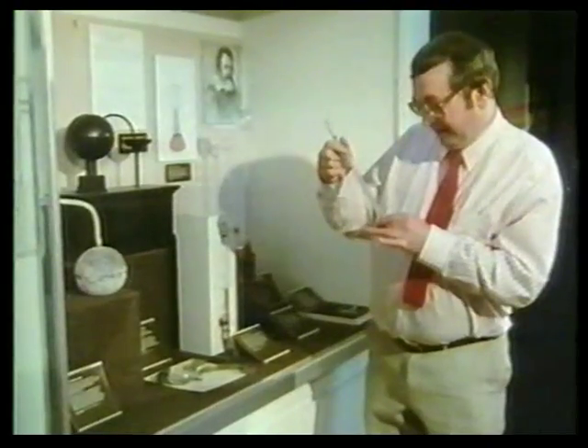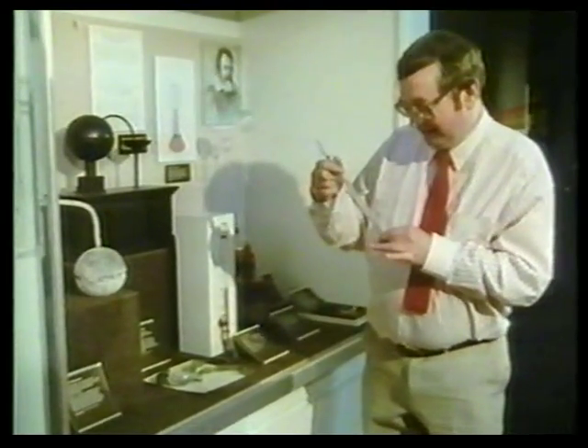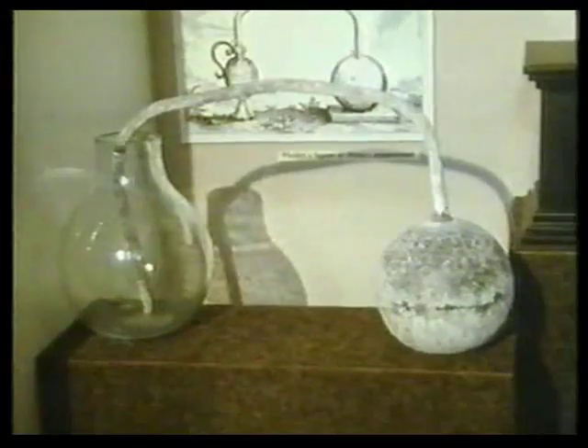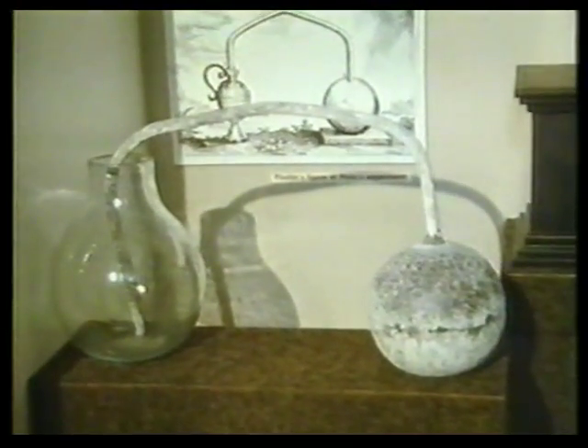This is the sort of thermometer that's used up and down the country to measure the temperature. The temperature here in the Science Museum — a very pleasant 23 Celsius. But it was a long time getting there. We've always been interested in how hot or cold it was, but it wasn't until about 2,000 years ago that we started trying to measure this. In fact, it was a Greek chap called Philo who devised one of these instruments — we call this a thermoscope.